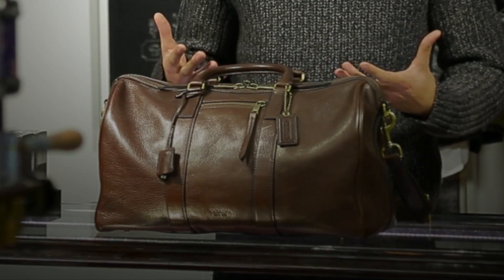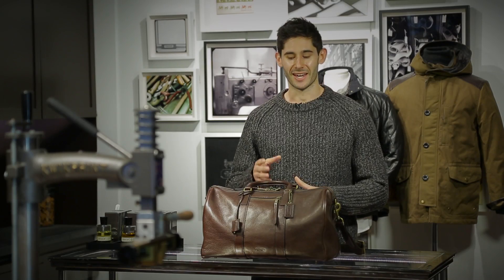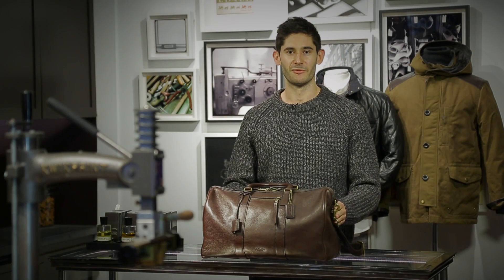One of the thoughts you might have right away is why do I need a new duffel bag? I already have one. Well, you're growing up and so should your clothing and your accessories. One of the great things about this bag is that it will only look better with age, so this is a bag that you can truly keep for the long haul.